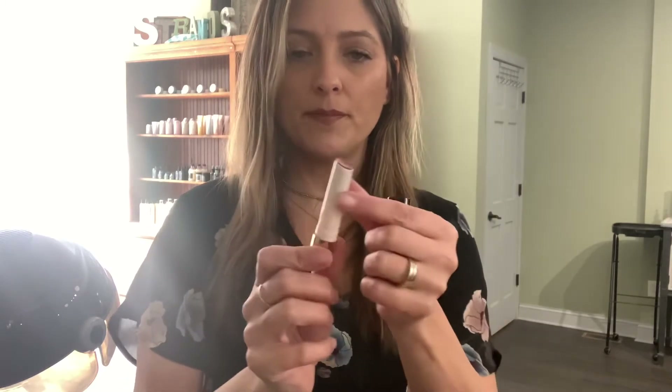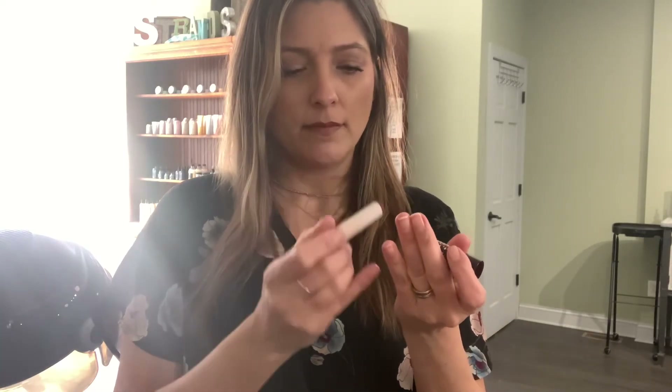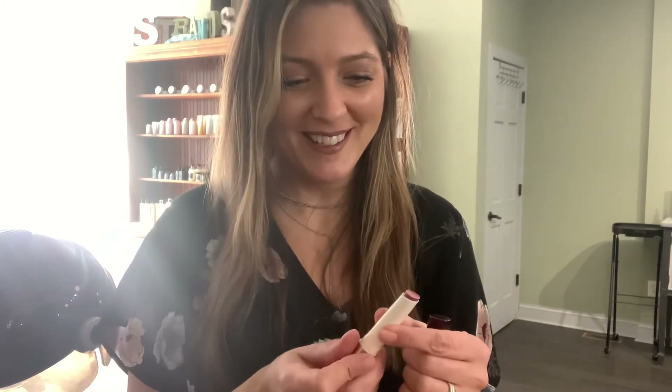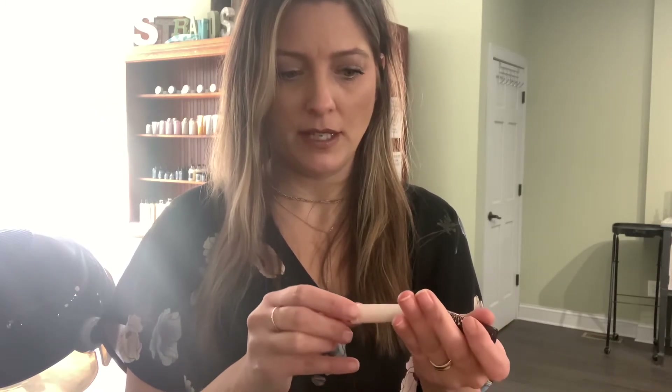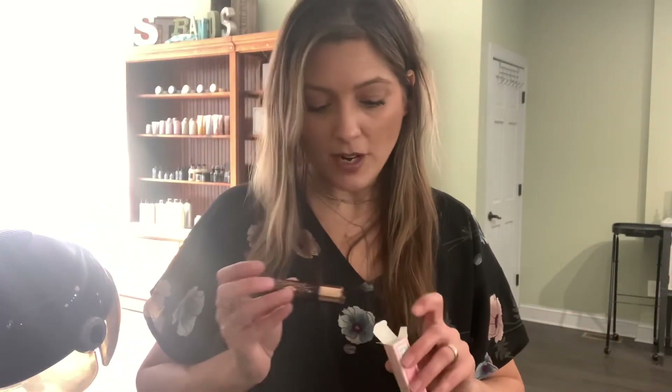Don't be alarmed if it takes a while to come up. I will try this stuff and I will probably do some reviews. Let me know if you've used any of the products that I have, and you can tell me anything about them or other recommendations based on what I've purchased today. Let me know, and I will talk to you guys later. Bye!